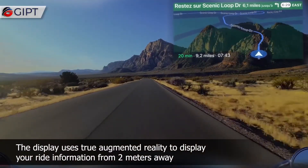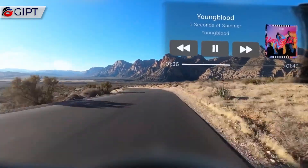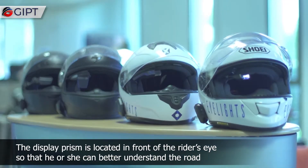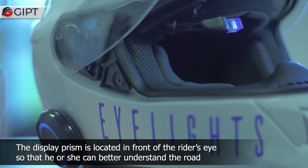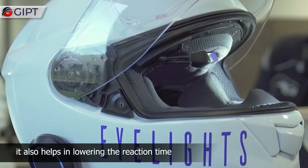The display uses true augmented reality to display your ride information from 2 meters away. The display prism is located in front of the rider's eye, so that he or she can better understand the road. It also helps in lowering the reaction time.